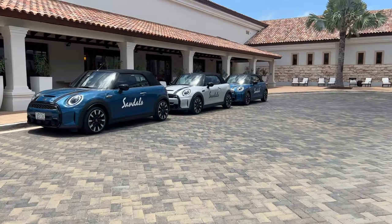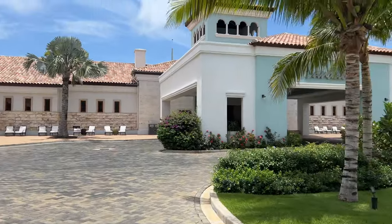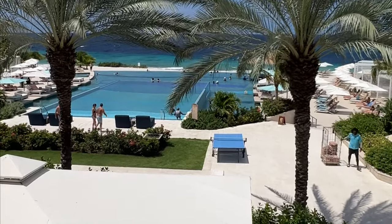Welcome back to the channel and welcome back to Sandals Royal Curacao. You probably watched our video from one year ago and we are back to show you updates and a really cool room that we stayed in. So let's get to it.